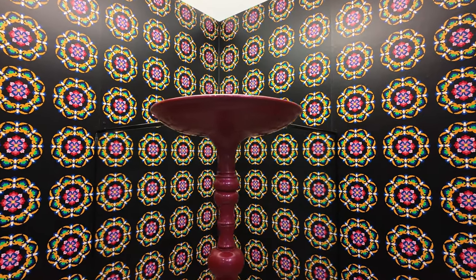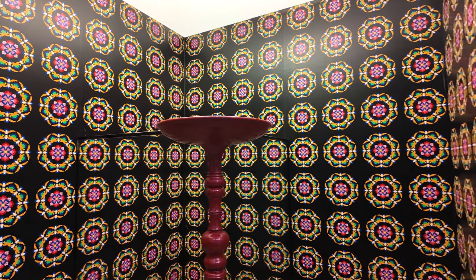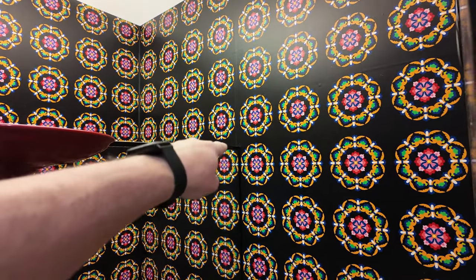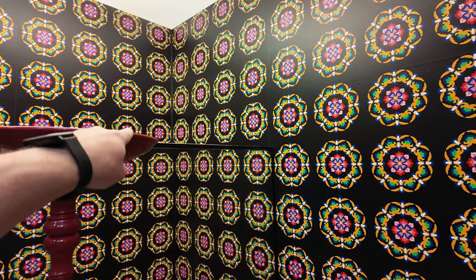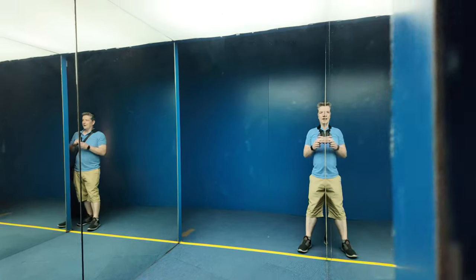I remember having a magic trick like this when I was a kid. There's a box you could put something in the top of, then move it around a bit and open it, and because there's a mirror in there that replicates what you're seeing, it looks like the thing's disappeared. You can see the mirror starts there, goes along to the edge and down there.